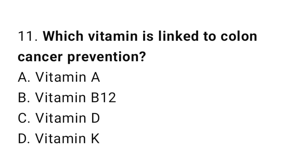Question number 11. Which vitamin is linked to colon cancer prevention? The correct answer is C. Vitamin D.